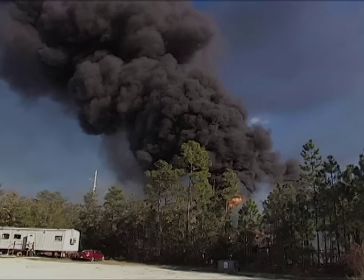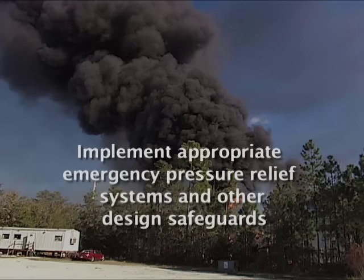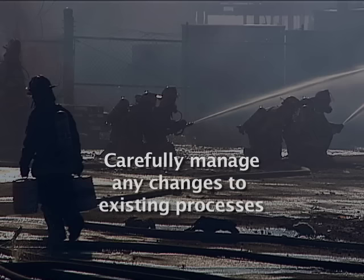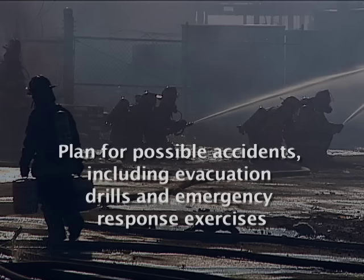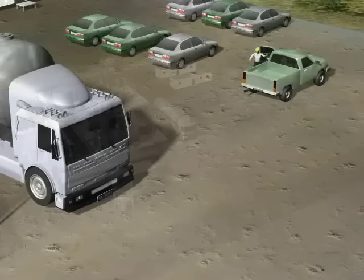The most important thing to managing reactive chemistry hazards is having a thorough and complete understanding of your chemistry under design conditions and also under all foreseeable abnormal conditions. The CSB noted that to prevent reactive chemical accidents, companies should identify and thoroughly evaluate reactive hazards, implement appropriate emergency pressure relief systems and other design safeguards, develop effective operating procedures and training programs, carefully manage any changes to existing processes, and plan for possible accidents, including evacuation drills and emergency response exercises.